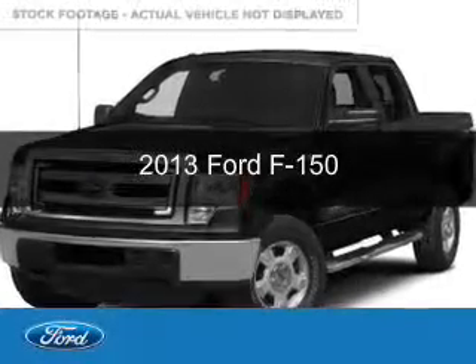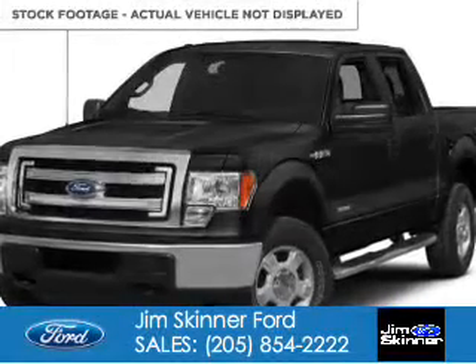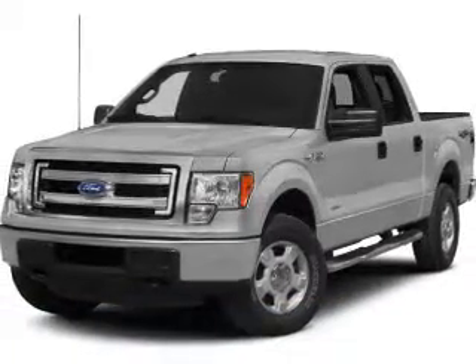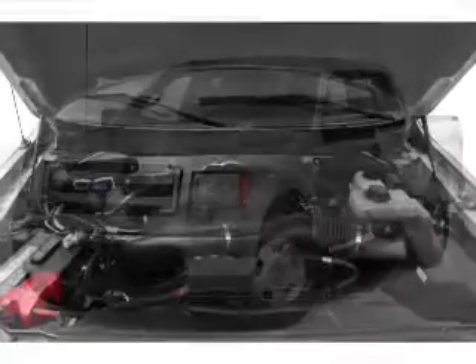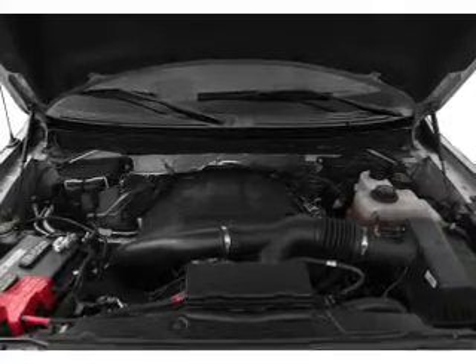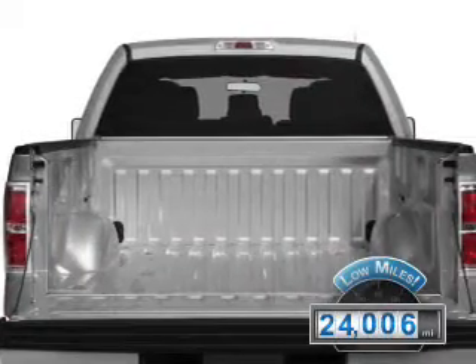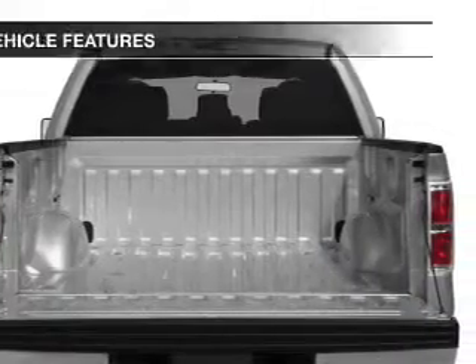This is a used 2013 Ford F-150, powered by four-wheel drive, a 3.5-liter six-cylinder engine, and a six-speed automatic transmission. With fewer than 25,000 miles, this vehicle has a long road ahead.